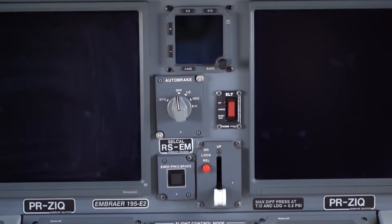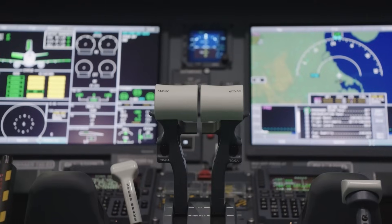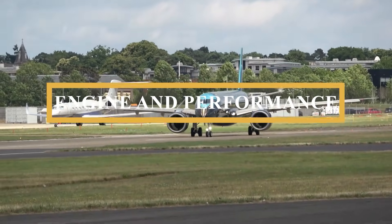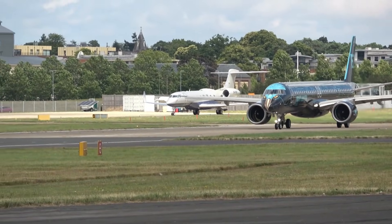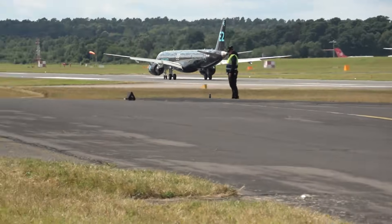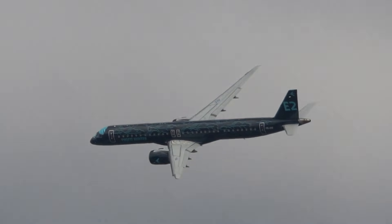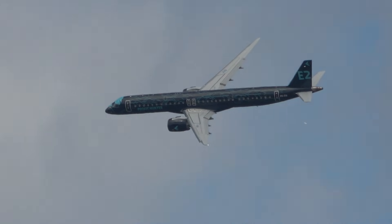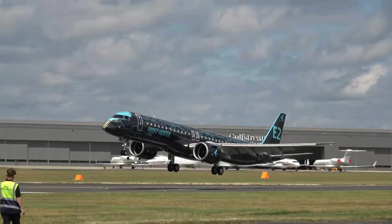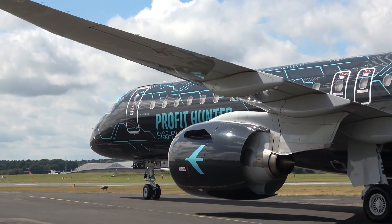The fly-by-wire flight control system enhances control precision while reducing pilot workload, and is designed with multiple redundancy layers to ensure reliable control even if primary systems are compromised. The E195-E2 is powered by two Pratt & Whitney PW-1900G engines incorporating geared turbofan technology, which features a reduction gearbox between the fan and low-pressure compressor and turbine, allowing each component to operate at its most efficient speed. The engines each deliver up to 23,000 pounds-force of thrust, providing ample power while maintaining excellent fuel efficiency.